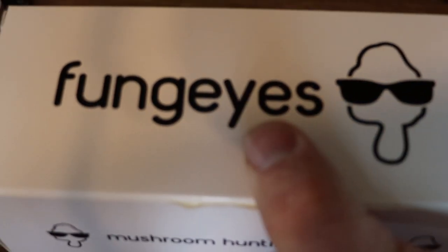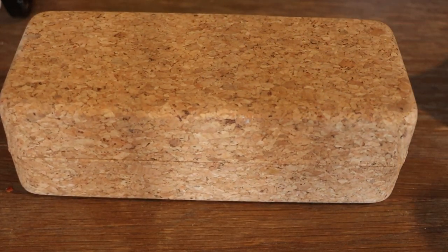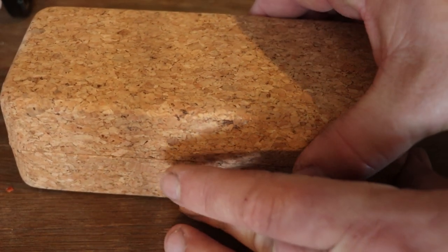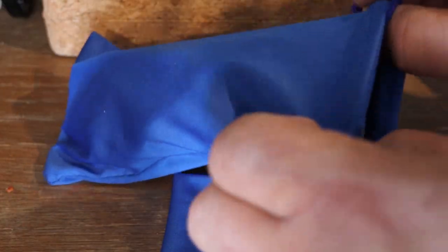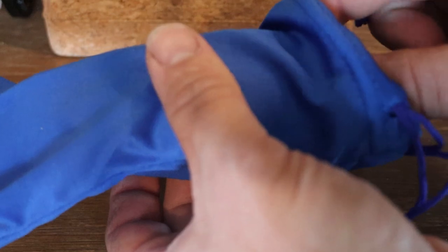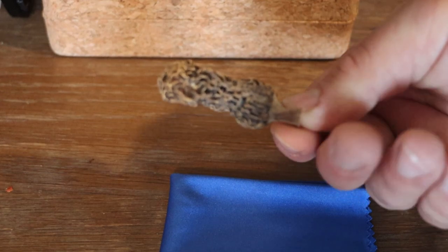You know those things that pop up on your social media and they seem like they're hyper-focused towards you? This was one of those things. When I found out there were glasses that could possibly help me find mushrooms better, I pretty well had to have them. They arrived just in time because in the next few weeks we're gonna have these little babies popping up nice and fresh.